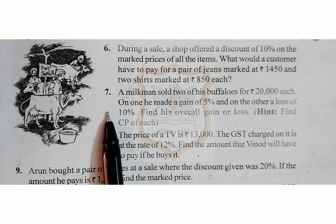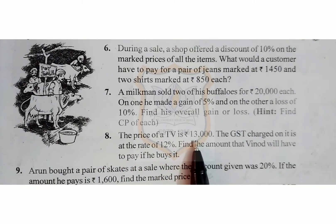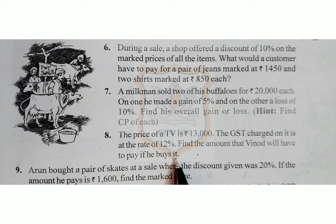The 7th sum you have to solve by yourself. 8th sum: The price of a TV is Rs 13,000. The GST charged on it is at the rate of 12%. Find the amount that Vinod will have to pay if he buys it.